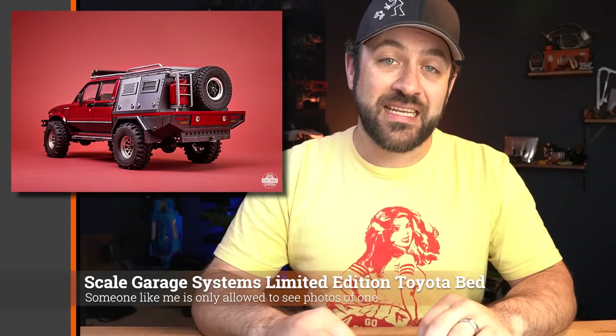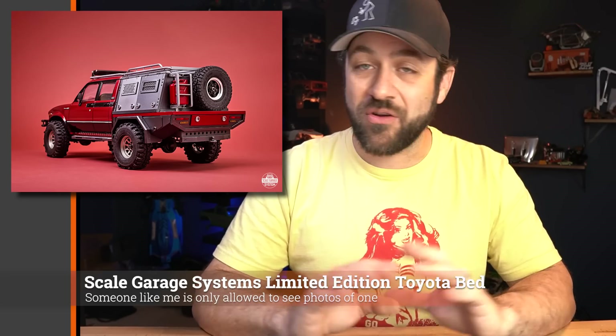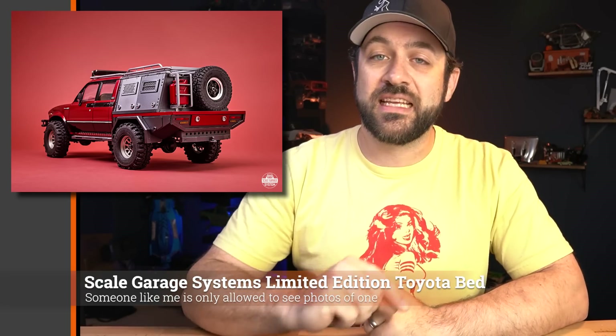Scale Garage Systems is releasing a new version of their very custom handmade beds, this one for the four-door Toyota body. This is a limited edition release — only a certain number will be made and available. If you're interested, these are truly beautiful pieces. You can check out Scale Garage Systems' website to see the beds they make for all other body options; link in the description below.